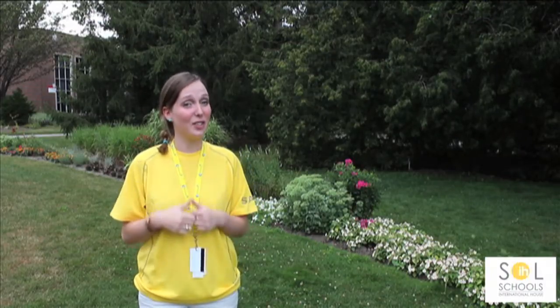Hi, I'm Celine and I'm a teacher at IH Toronto Glendon campus. I'm really enjoying teaching here and meeting so many students from all over the world. I'm going to take you on a tour of our Glendon campus and we're going to meet some of our amazing IH students.